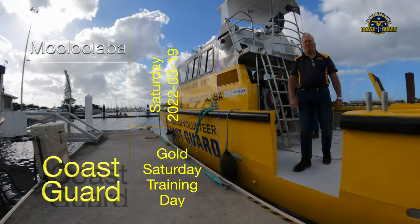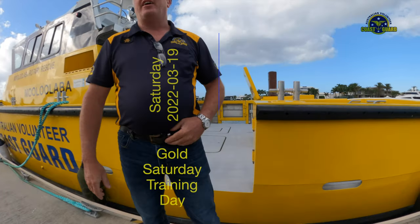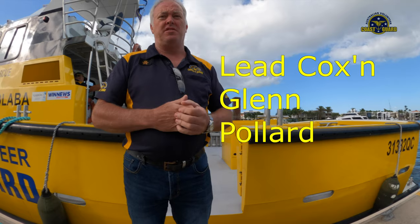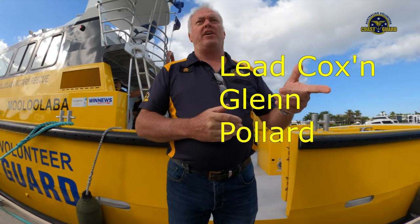Today, our cruise morning session focused on wheelhouse equipment familiarisation. We're going to go out and do a wheelhouse instruments exercise, so if you come out with us.